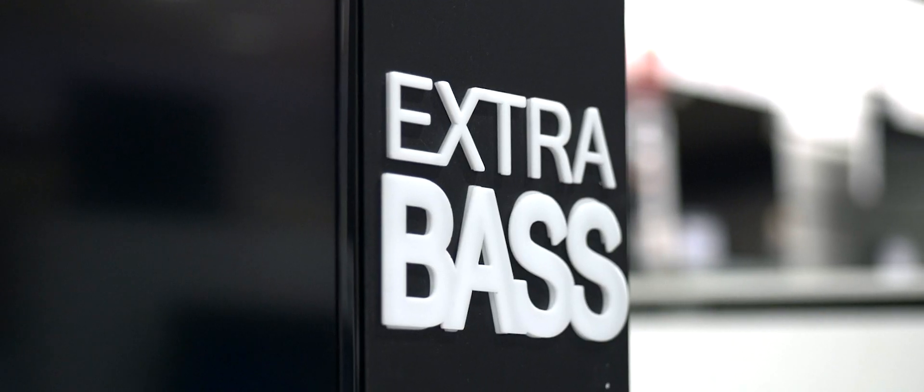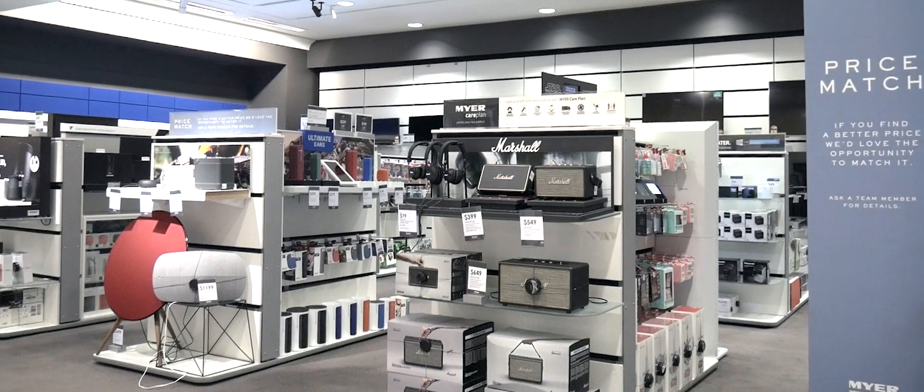As part of our proof of concepts we've engaged a couple of important business partners including Checkpoint Systems Australia and SATO. They've been fantastic in providing us with thought leadership in regards to our RFID proof of concepts.